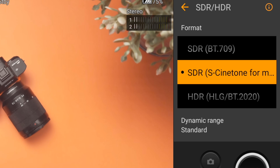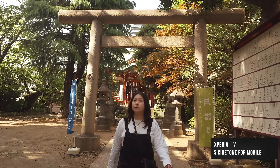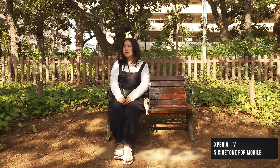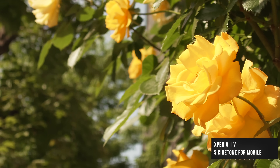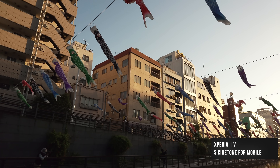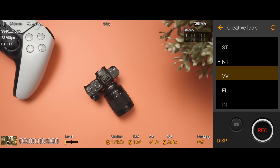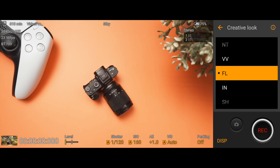Moving on to the video side of things, we have S-Cinetone on this little guy right here. Basically, it's a picture profile that exists in higher-end alpha mirrorless cameras that produces cinematic colors, and in the alpha community we go crazy for it. Now mobile creators get to experience that joy as well. Also ported over from alpha cameras are a series of creative looks if you don't want to use S-Cinetone.